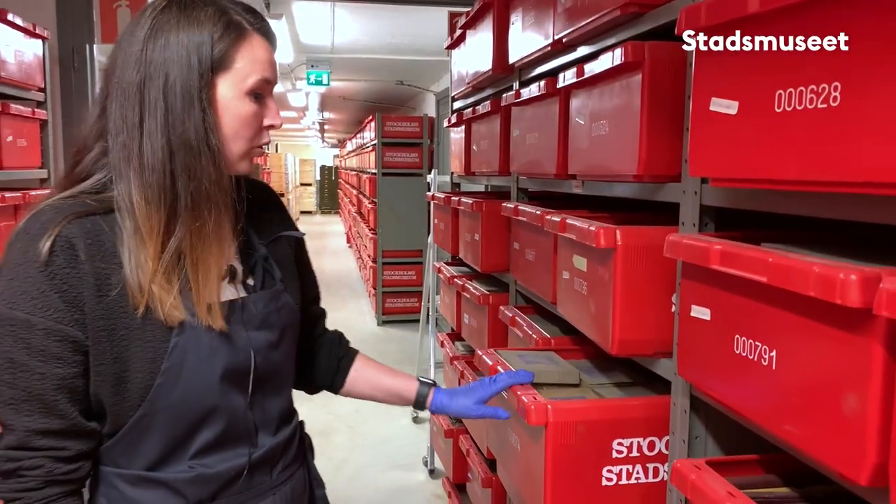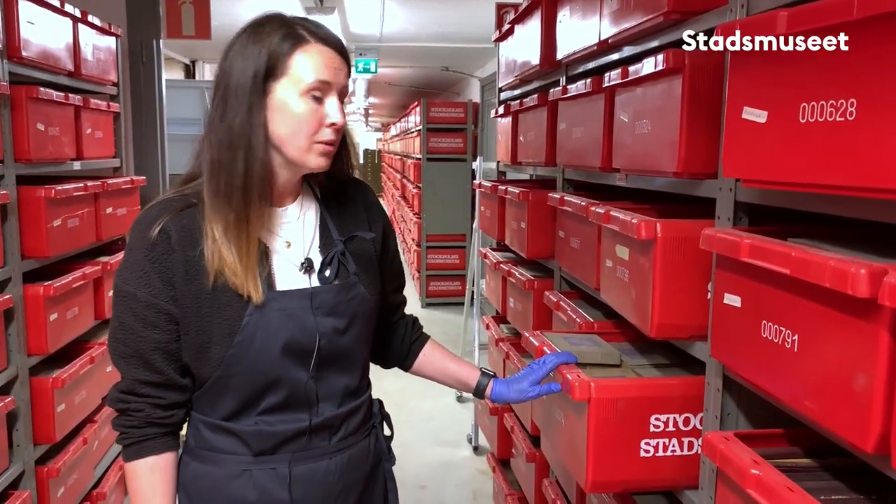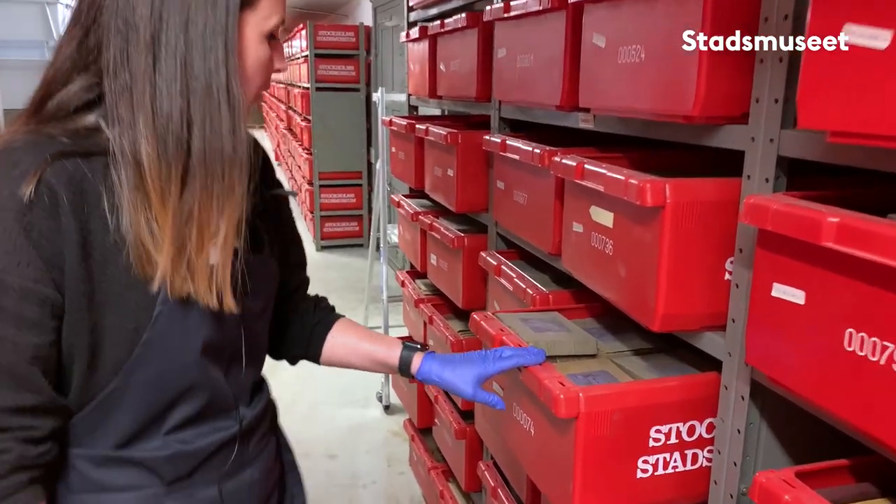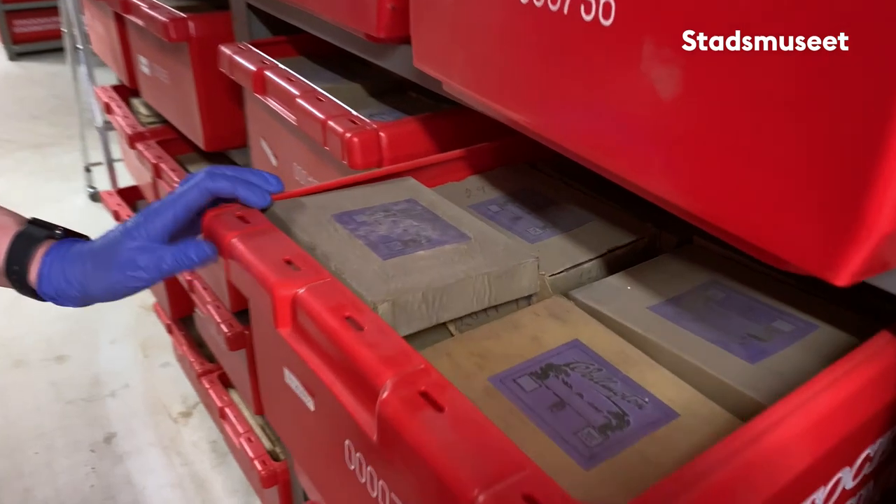Ja, nu befinner vi oss nere i källaren i magasin Femfrihamnen. Och här har sedan länge förvarats stora porträttsamlingar. Och nu har ett stort arbete påbörjats att packa om och ge dem en bättre förvaring. Och i nuläget så ligger de i såna här röda backar som de har gjort sedan 80-talet. Och de ligger i sina originalaskar.